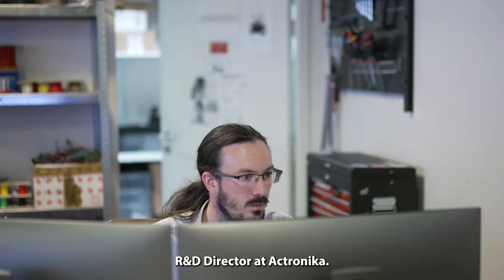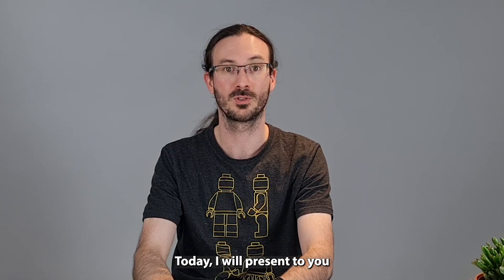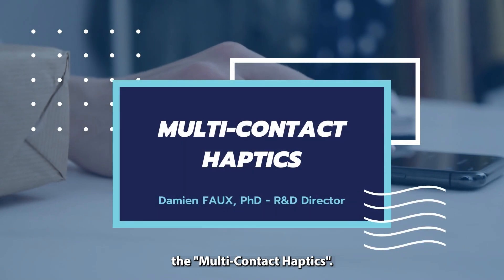Hi, I'm Damien Fou, R&D Director at TACJOMICA, and today I will present to you our new technology, Multicontact Haptics.